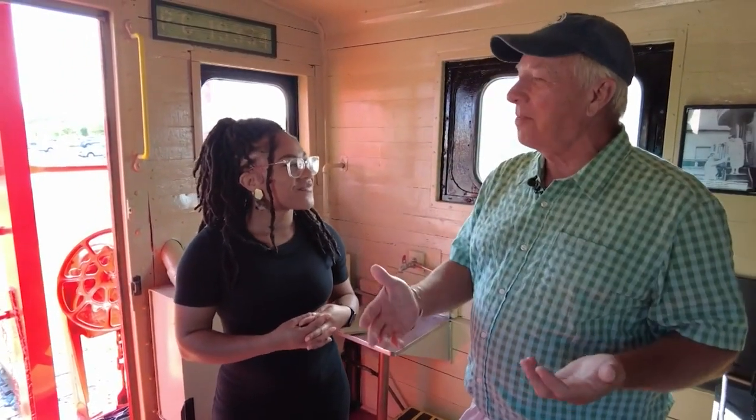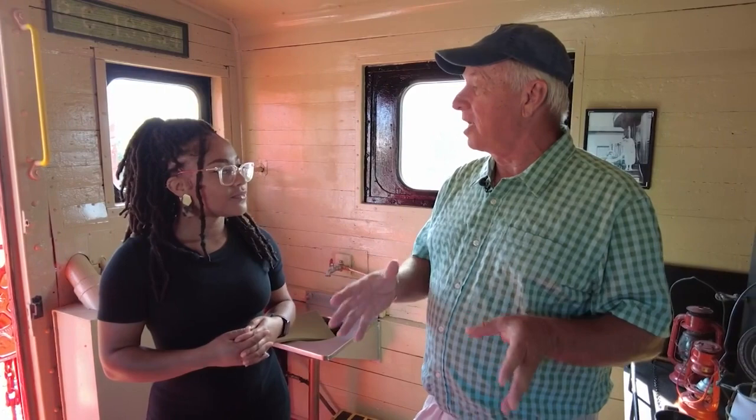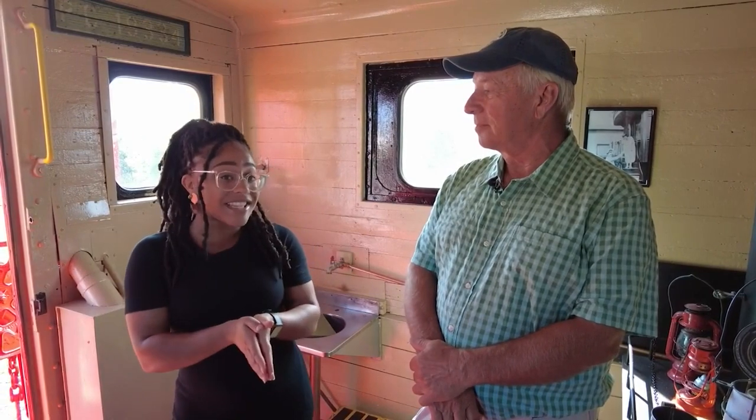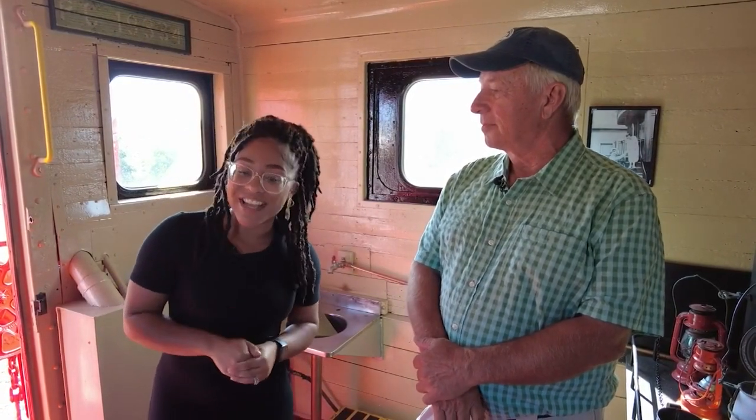And will you be leading the tours? I probably will be. Unfortunately, I'm always here. But I enjoy it and I like to talk with people. I'm also going to be helping to train some of the new people that are going to be in here working, so that they can get a little background on how it's done. So if you're interested in a nice little piece of history, David can walk you through this weekend. There's more Coast Life on the way.